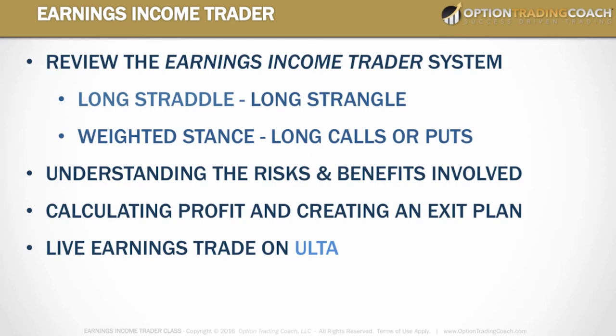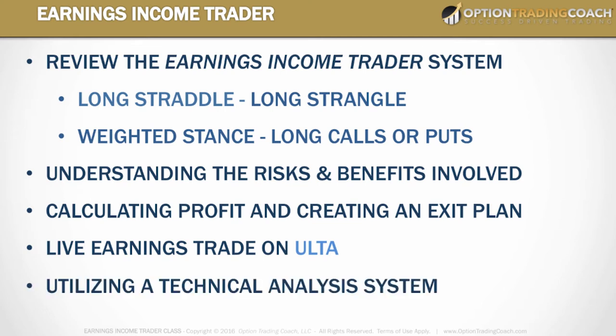This example we're going to do in this video is on Ulta Salon and Cosmetics, ticker symbol ULTA — a live earnings trade buying long calls through multiple expiration months. We're also going to look at utilizing a technical analysis system that can give you the confidence, clarity, and confirmation to make your buying and selling decisions.